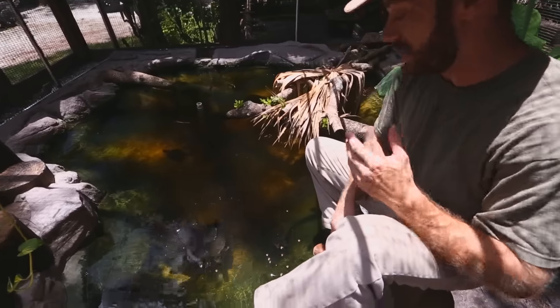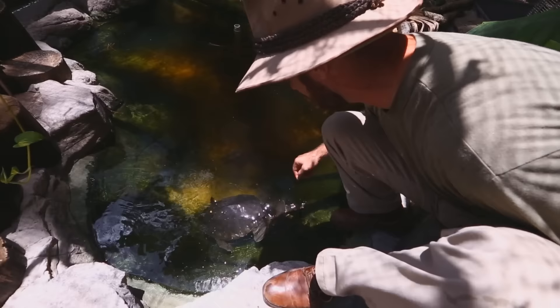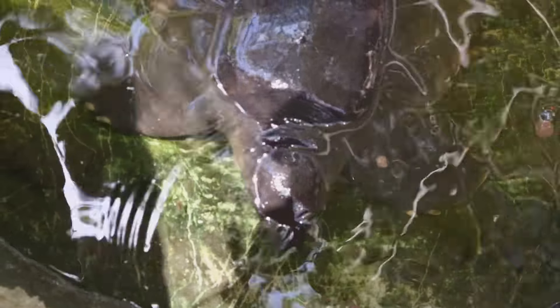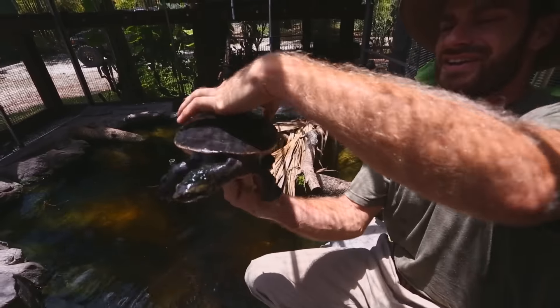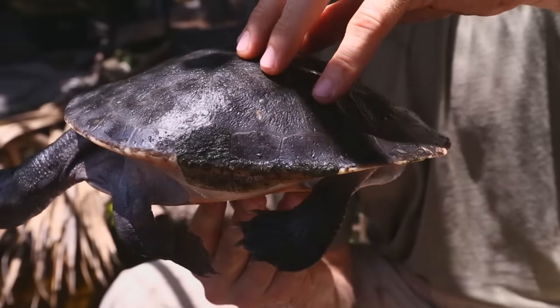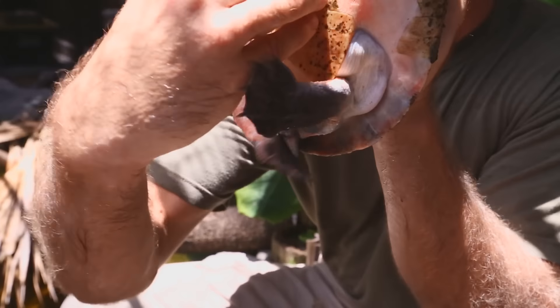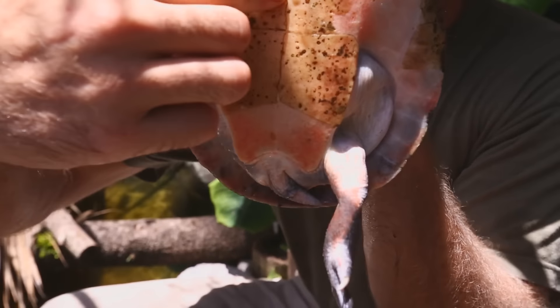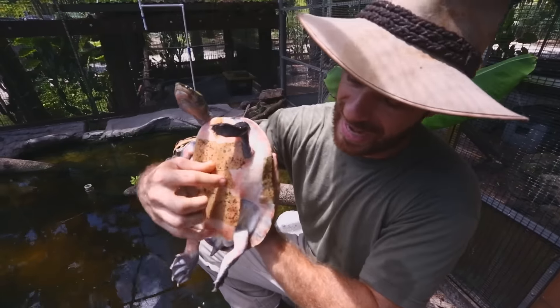These animals are tropical, so you're going to want to make sure that you keep them warm all year long. Let's pull out the big gal — oh, they've got sharp little claws. This is a female pink-bellied side-neck, and sexing is very similar to your other yellow-bellies or North American turtles: it's the size of the tail and where the cloaca is located. On a male, it's going to be way more towards the tip of the tail.